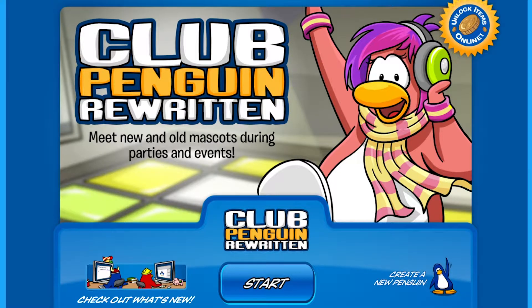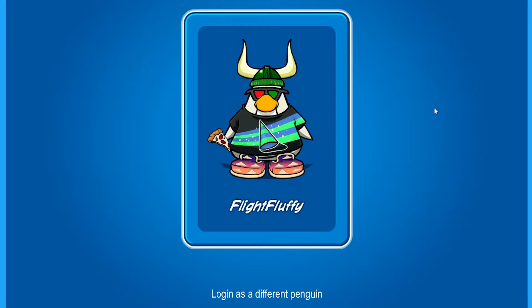So on this start page from where you log in, click on the unlock items online icon in the top right corner. Then log in.